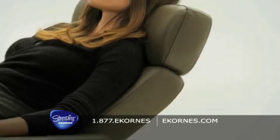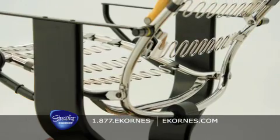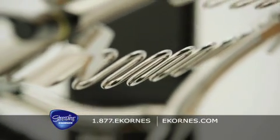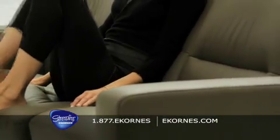Bringing the headrest forward as you lean back, adjusting the lower back support intuitively, and tilting the seat when you sit down. It all happens without you ever noticing, and helps make Stressless perform less like a piece of furniture and more like an extension of your body.